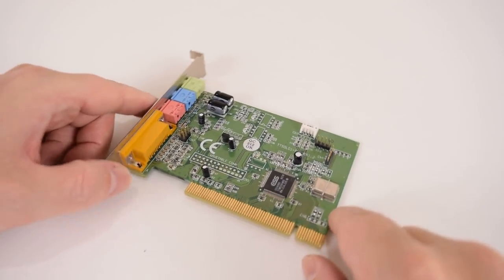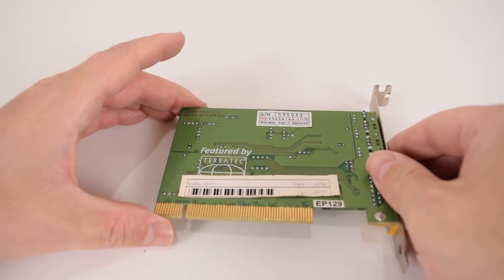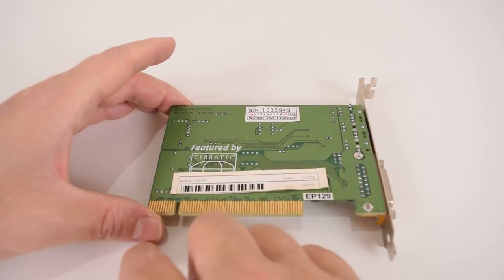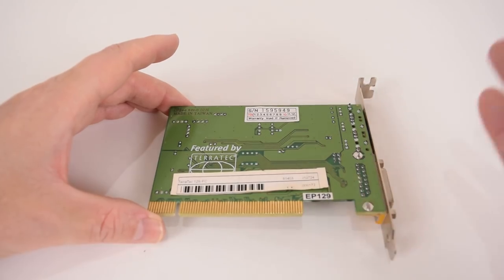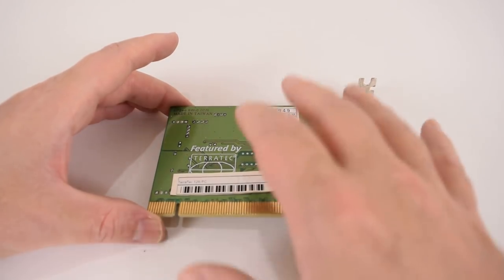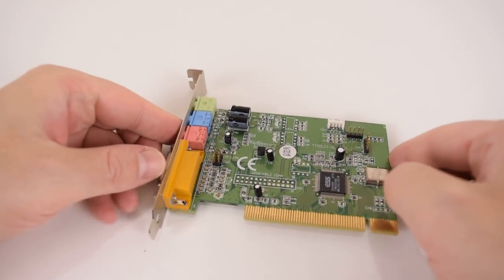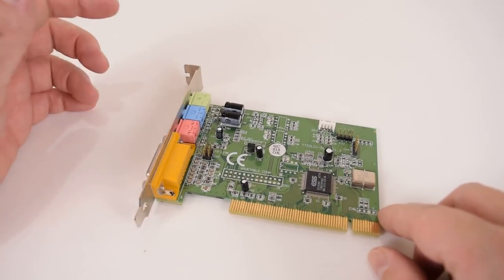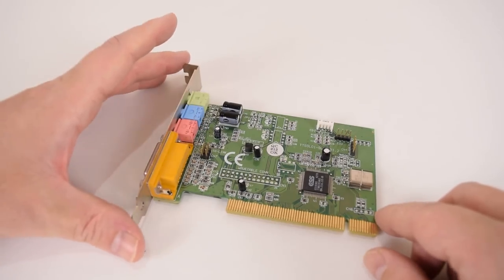We also have another PCI sound card with the ESS Solo-1 chip, this time from Terratec — a German company, so you likely won't find them in other regions. I had to import them, which was a bit expensive on shipping, but the seller said the shipping cost stays the same regardless of quantity, so I bought six of them. I've tested them all and they sound pretty good. This card also features a Sound Blaster link connector, which might interest some of you. Looking forward to doing a proper review at some point.